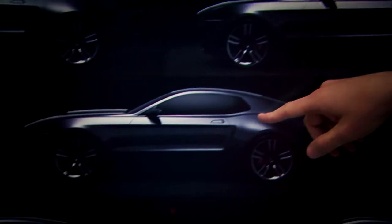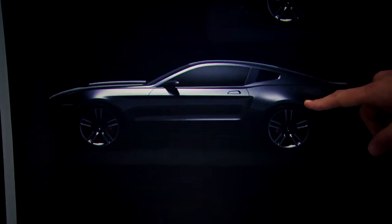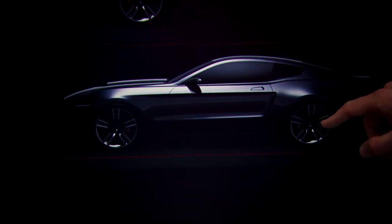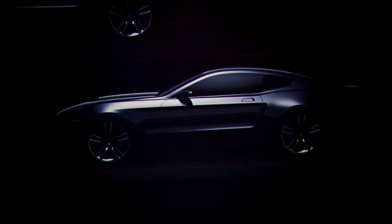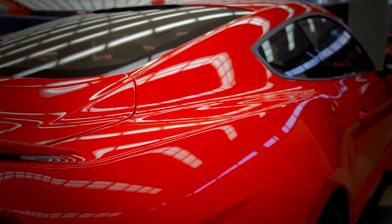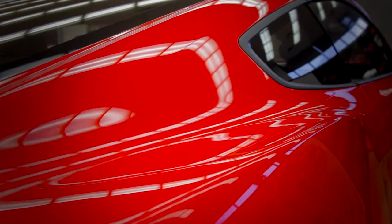We were really looking at all the design elements and how we could evolve them to send a new modern message, and we ultimately ended up with what we call a unified DLO graphic — which stands for daylight opening, i.e., the side glass. Once we came to this conclusion it really helped to modernize the car and bring it into a new dimension. It also helped to really set up a fastback profile for us.